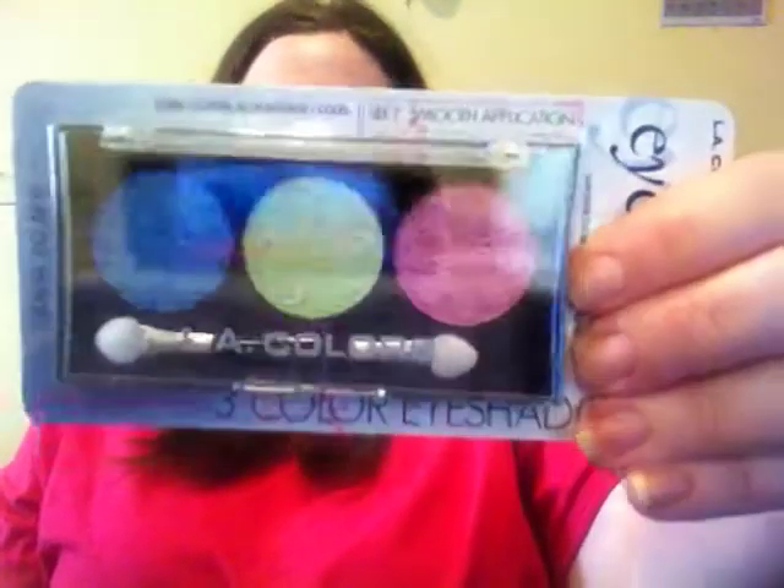Let me show you everything that you're going to get. There might be some extra things thrown in by the time the giveaway ends, just because I know I'm going to the Dollar Tree tomorrow. First off is a LA Colors eyeshadow trio in Lotus — just some nice bright springy colors for you.